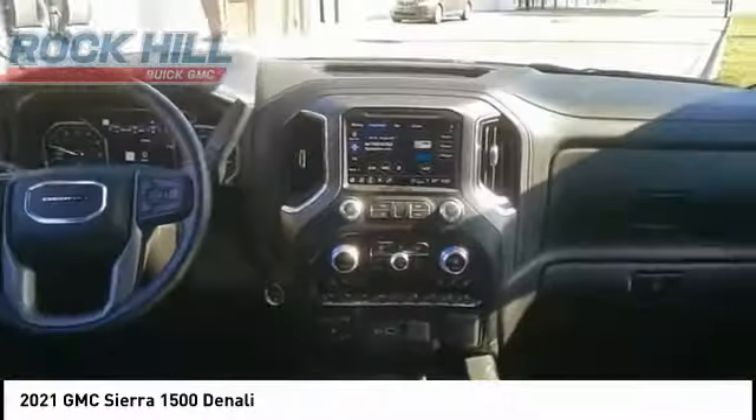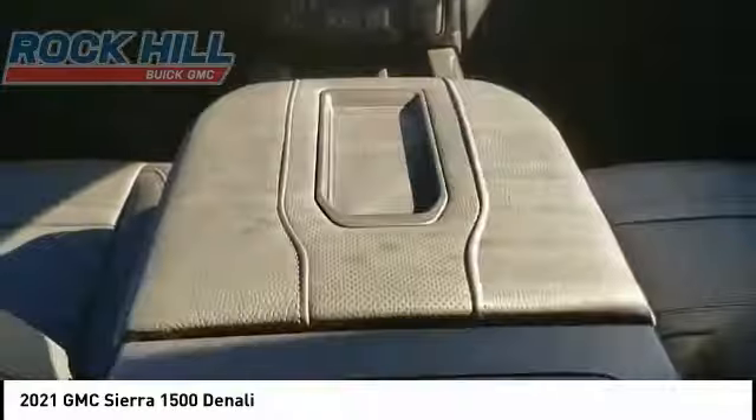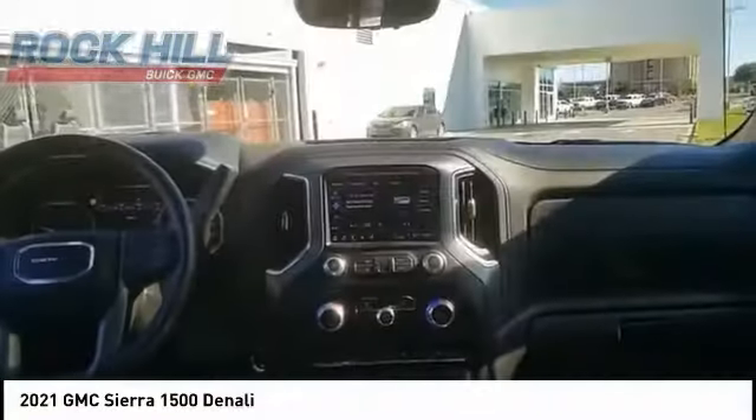Rear step bumper, fog lights, front wheel independent suspension, trailering package. Wouldn't you look great in this vehicle? Stop in today and see for yourself.